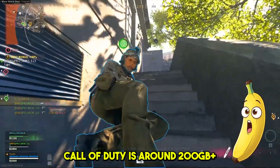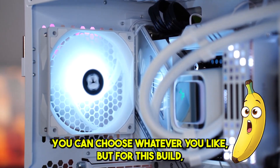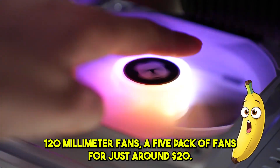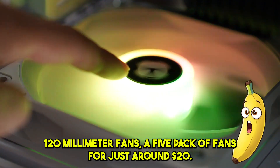Call of Duty alone is around 200GB-plus. For case fans, you can choose whatever you like, but for this build I went with the Thermalright TL-C12C-S 120mm fans — a 5-pack for just around $20.